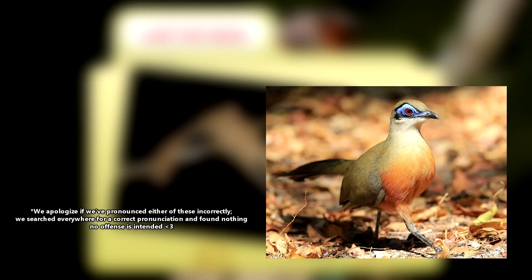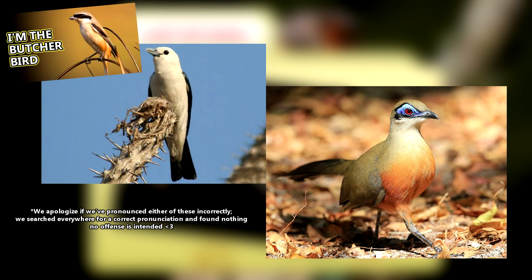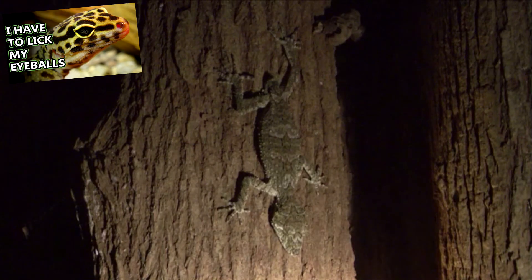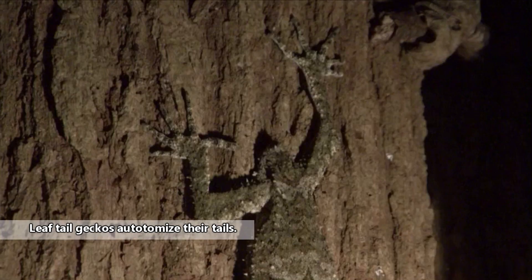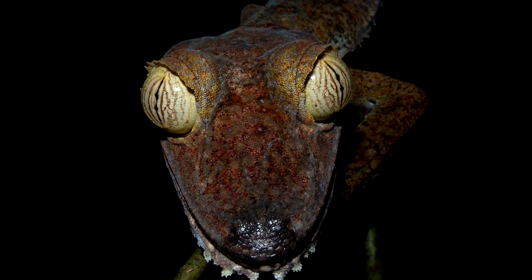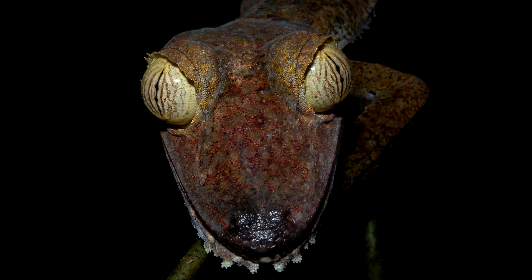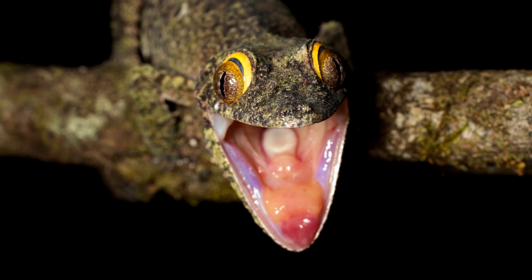Predators to leaf-tailed geckos include birds like kuwas, which are part of the cuckoo family, and vangas, which are shrike-like birds. But these geckos have a few more tricks to escape being eaten. Like other geckos, leaf-tailed geckos are able to drop their tails to distract an attacker. Their tails grow back over time, and if that doesn't work, they have scare tactics. When threatened, a leaf-tailed gecko will fling its tail forward and open its mouth wide to show off the bright colors inside in an attempt to startle a predator.